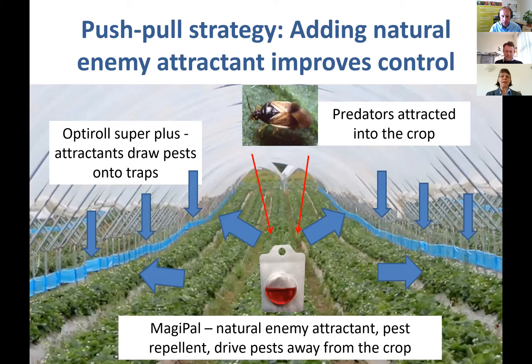Finally, I want to discuss the push-pull strategy we're developing — adding another element to further improve the programme. This is Magipal, a general insect pest repellent that also attracts natural enemies. It's a natural product produced by plants when attacked by pests. Natural enemies use it to find their prey, and because pests avoid heavily attacked plants, there's a repellent effect as well. Combining this natural enemy attractant and general repellent with traps and pheromones drives pests away from the crop and catches more on the rolls.